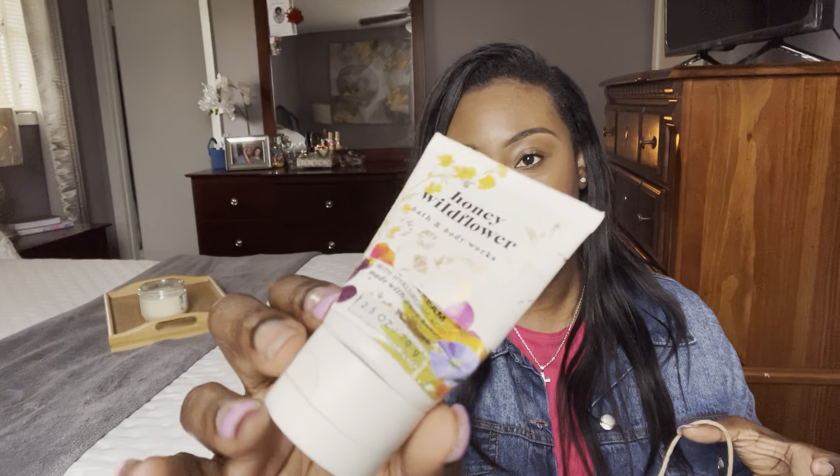Me and the girls just finished this last night. This is a mini travel size of the Honey Wildflower Body Cream. Honey Wildflower smells so good — I love it. I had the big body cream and the little travel size in my purse. I probably won't repurchase it because I've been using it for so long now. It is a really good scent though — actually perfect for springtime — but I'm done with it at this point.